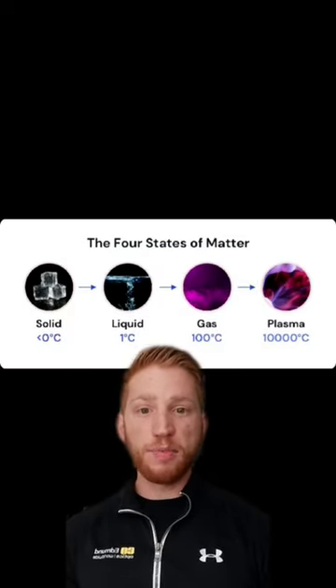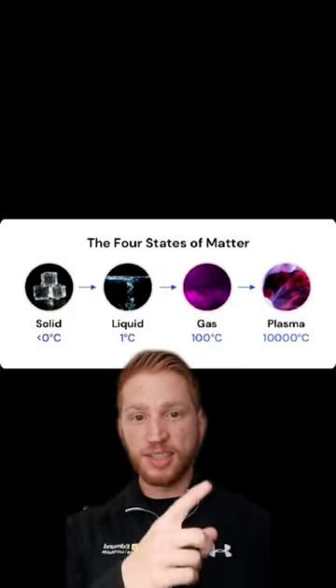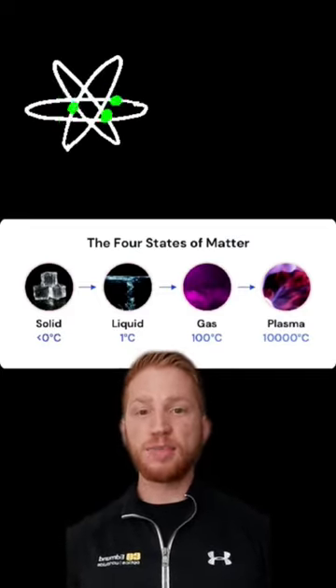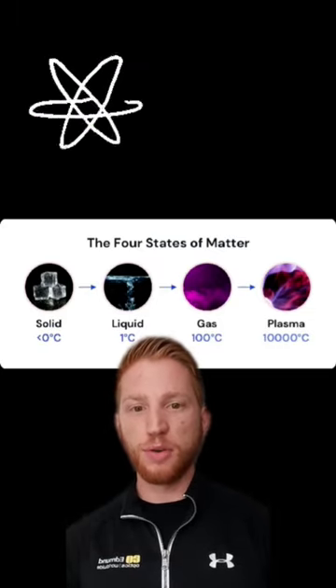Plasma is just another state of matter, just like solids, liquids, and gases. Once a gas is heated up really hot, electrons are shot off of atoms and a highly conductive plasma is formed.